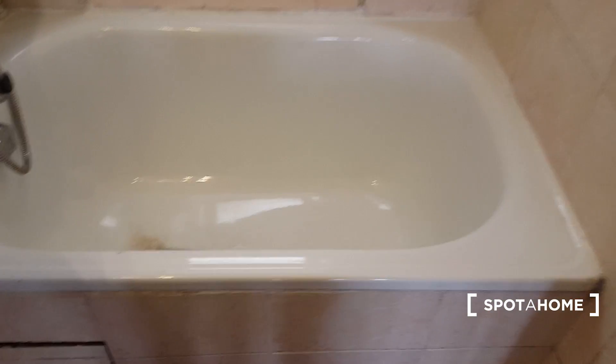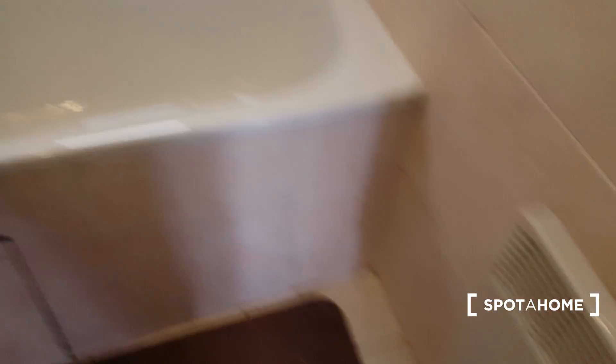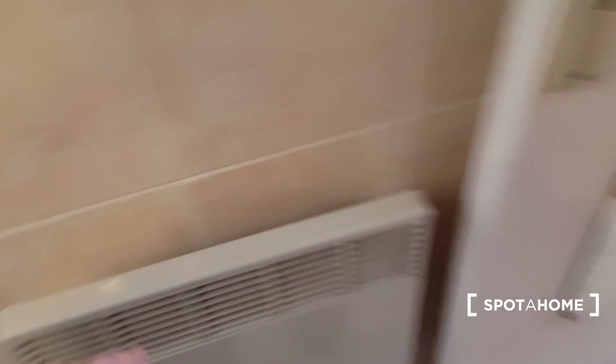And there's a really large bathtub, which is really nice. You can see one of the heaters here — the heating is electric in the flat, and the hot water as well.